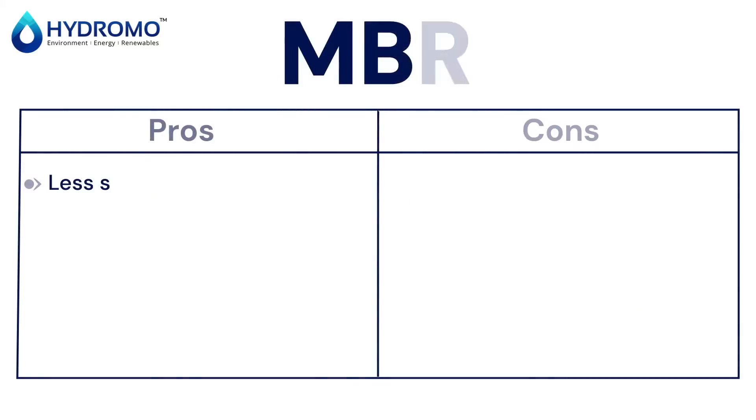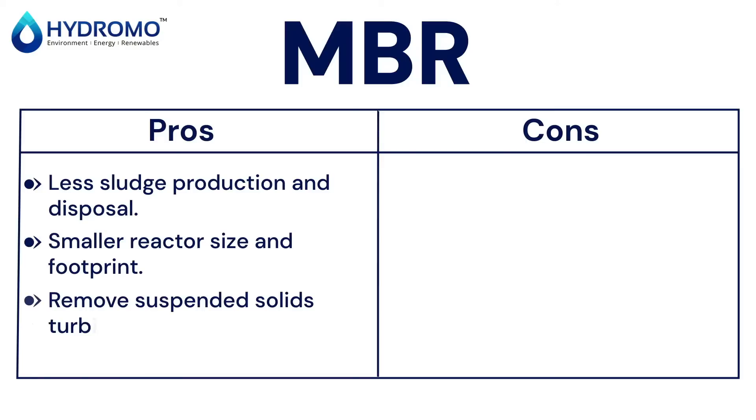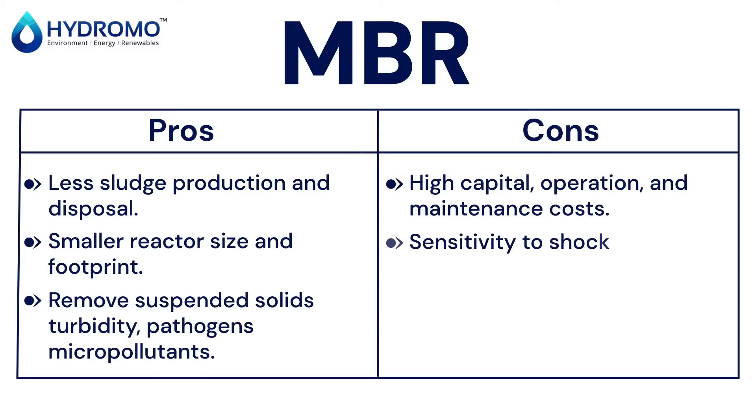On the other hand, MBR offers superior water quality and works well for varying loads. It's also space-efficient and reduces the need for post-treatment steps.